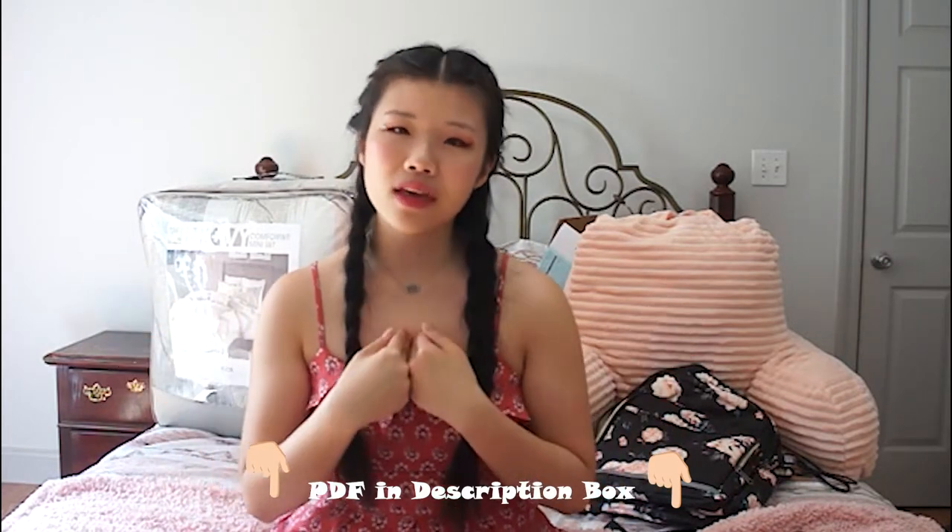Our apartment complex also comes fully furnished, meaning the living room has a couch and a coffee table, while our bedrooms have a bed frame, mattress, desk, chair, and under-the-bed storage. My roommates and I have also agreed that we would share certain things, so this video may not be a complete comprehensive list of everything you might want in your apartment, but I will leave a PDF file down below with a complete list of everything I think you'll need for your apartment or dorm.